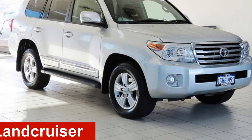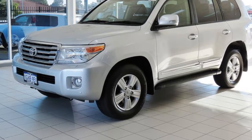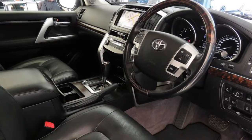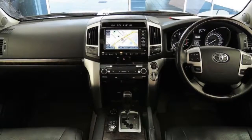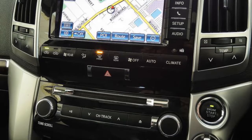Take a look at this 2013 Toyota Land Cruiser. This Land Cruiser has a reliable 4.5 litre engine and a smooth shifting automatic transmission. The attractive silver exterior is complemented by its stylish interior.